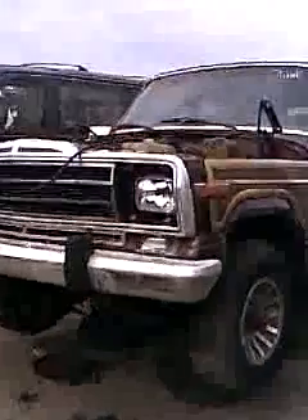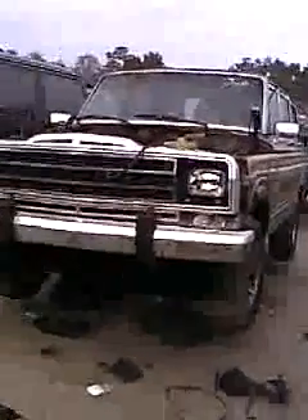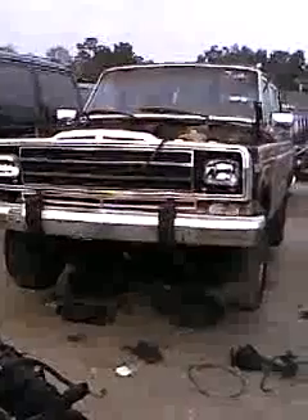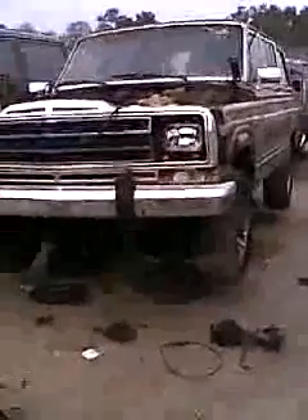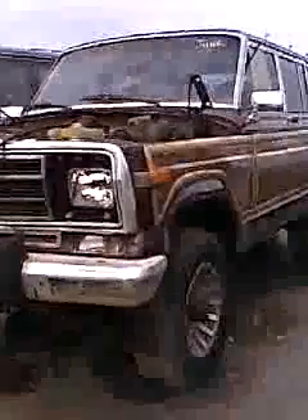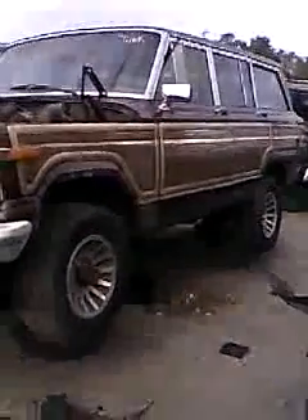Hey YouTube, it's Cape Cod Cuda. I've been coming to this junkyard in Orlando, Florida, and they have a Jeep Grand Wagoneer there. I've been coming here every day this week, picking up parts for other cars and stuff like that.